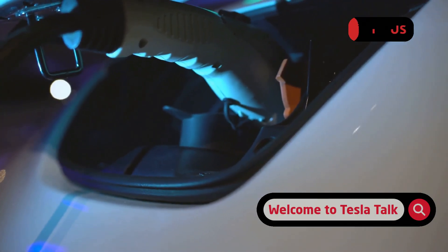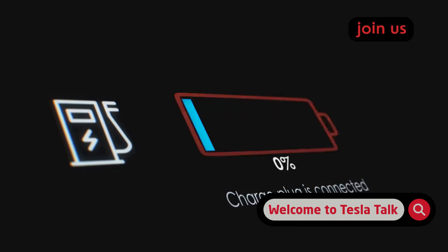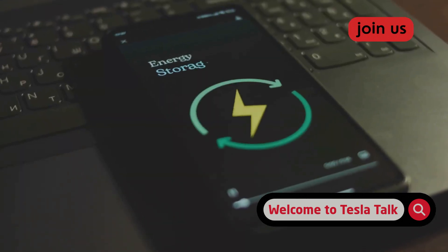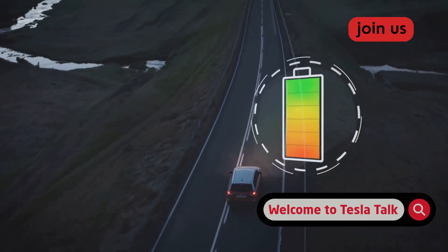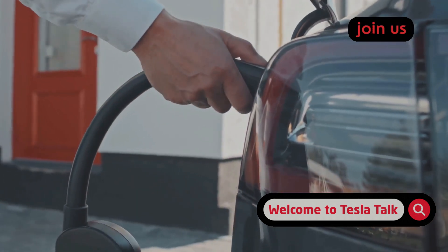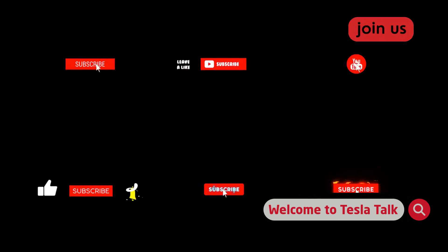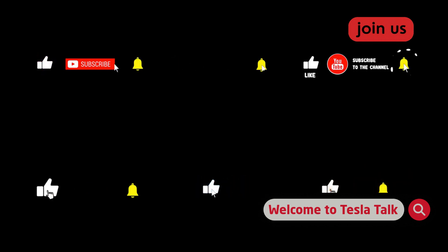So there you have it — 5 costly mistakes and 5 simple fixes to protect your Tesla's battery and your wallet. Getting this right will pay off for years. Now I want to hear from you: what charging habits do you swear by? Are you on team LFP charging to 100%, or do you stick to the 80% rule? Drop a comment below because your experience could really help another owner out. If you found this valuable, hit that like button and subscribe for more tips to get the most out of your Tesla.